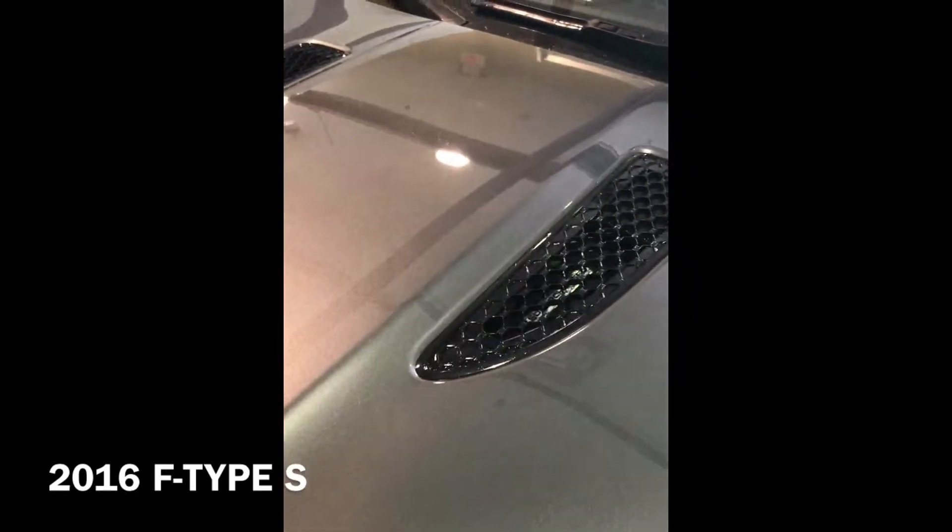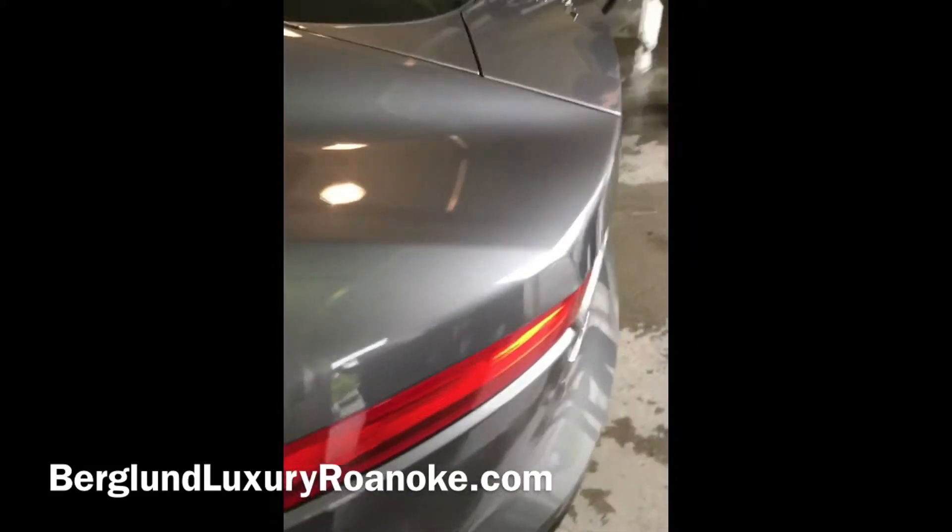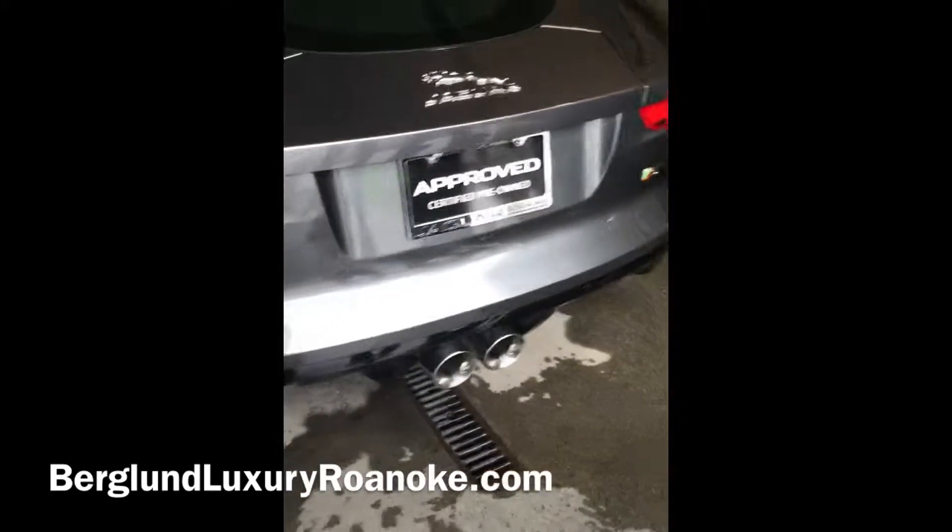Here's a front shot of the hood — feel free to pause this to get a better look. There's your roof. Let's go ahead and take a look at the rear. There's your back left rim and also your bumper here as well with your exhaust.